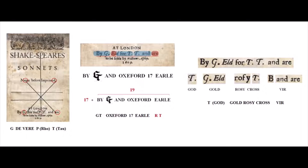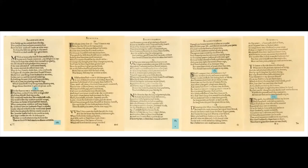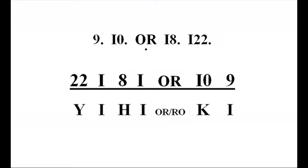In video 40 I showed how God, Vere, and Rosy Cross are encoded three times on the cover of the sonnets. And in several videos I've also explained how sonnets 9, 10, 18, 1, 22, and the catchword OR — all printed with a dot or point — conceal another message.